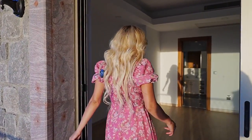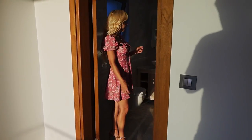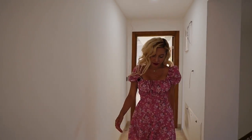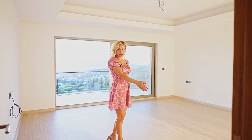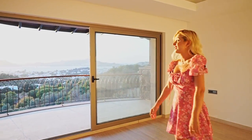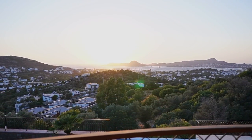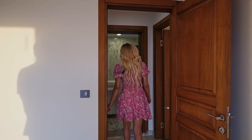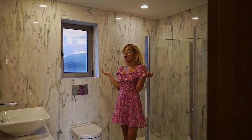As we continue on the tour, we have parquet flooring. Here's the bathroom — same layout but they used gray marble in here. Now we're in the hallway — let's check the other bedroom. In this bedroom you can put your bed here and wake up to fantastic views. This house has seven bedrooms in total. And this is the common bathroom for this floor — you can see the marble details throughout. There's a lot of value in this place.